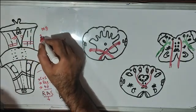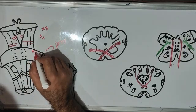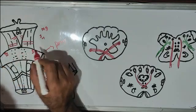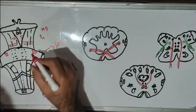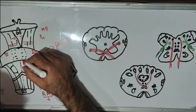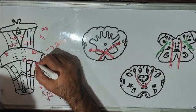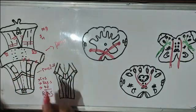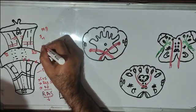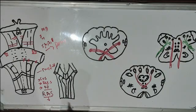So from the midbrain: third and fourth. From the pons: fifth, sixth, seventh, and eighth cranial nerves. The fifth is the trigeminal nerve, which emerges on the ventral surface of the pons. The sixth, seventh, and eighth cranial nerves emerge at the pontomedullary junction. So midbrain gives the third and fourth; pons gives the fifth, sixth, seventh, and eighth. And from the medulla, the last four cranial nerves emerge.